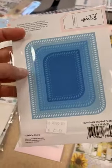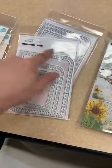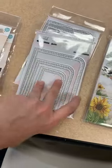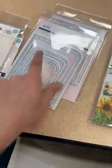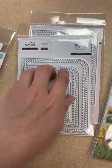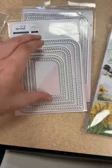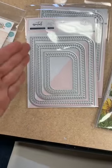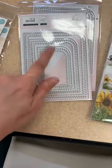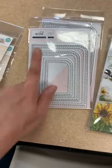Remember this one is versatile because the dies are split — you can use just the outer one and make a solid rounded corner piece, or inset the two together and create a frame look. You could also do a reverse, putting one on the outside to make a window with a decoration looking into your card. I love when they do these separated ones because the possibilities are endless. This one has been really popular — rounded and braided rectangles.